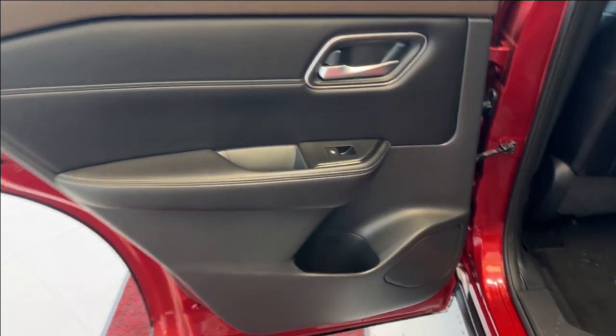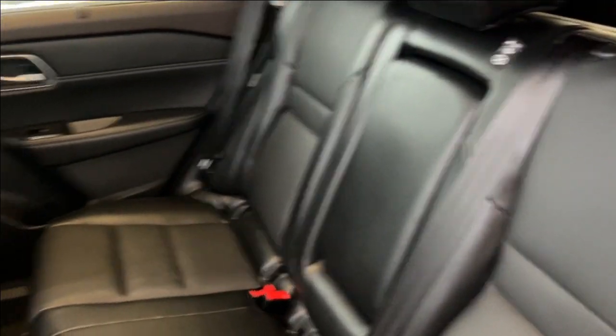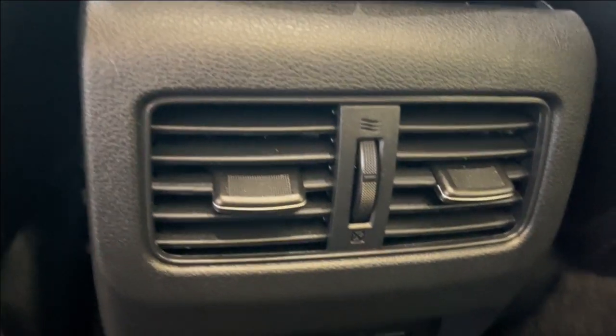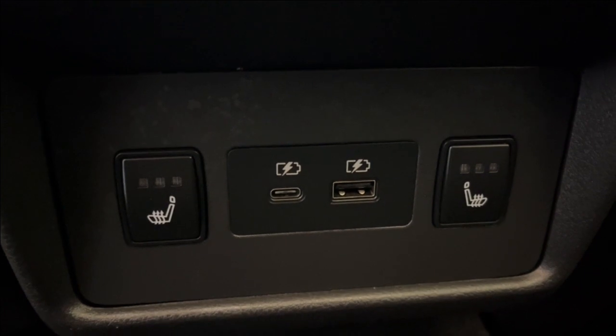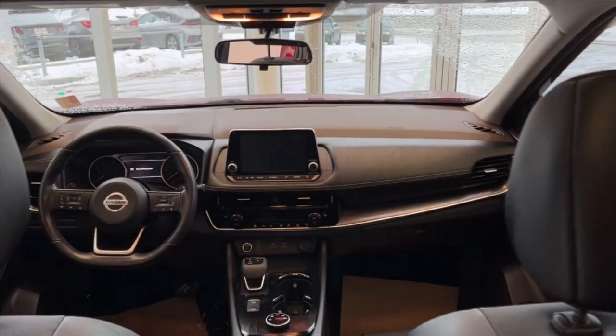Now checking out the rear interior, here's our door, power windows, and some cupholder space below. We have a 60-40 seat split, and on the back of each seat we have magazine holders, handles and a light on either side. Taking a look in the middle, we have our rear vents, as well as two USB-C plug-ins and our rear heated seats. We can go ahead and drop this down for an armrest slash cup holder. We have a great view of the sunroof.